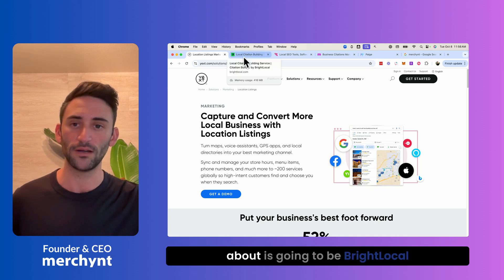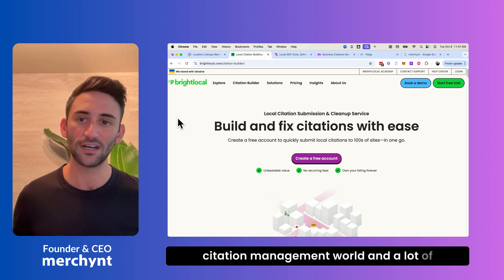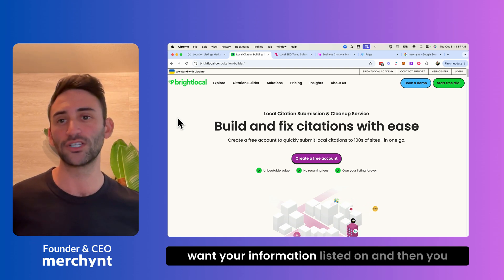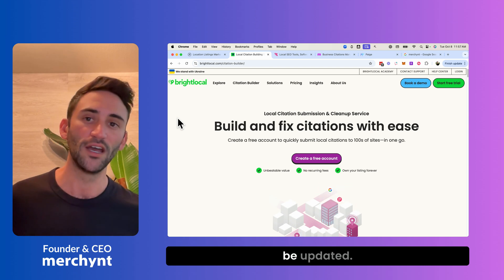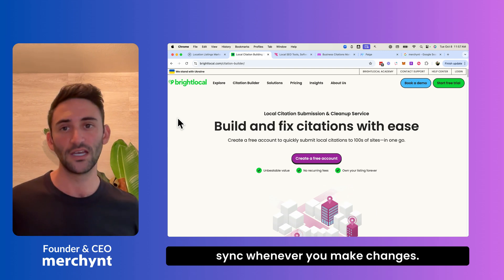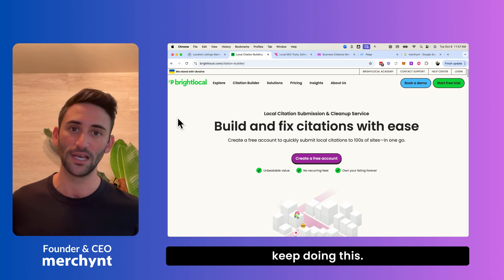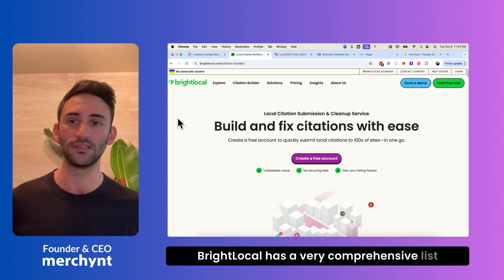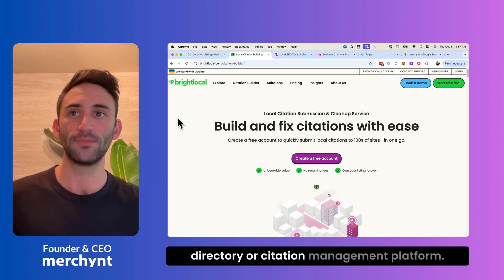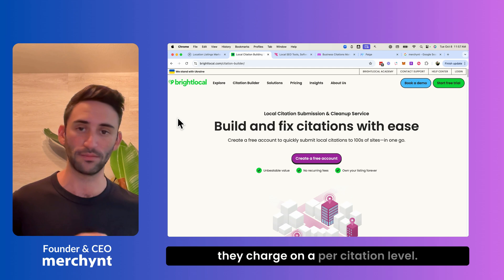The next tool is BrightLocal, which has also been a titan in the citation management world. A lot of people like it because you can pick the specific directories you want your information listed on, and you only pay when you want that information updated, making it a cost-efficient solution. However, it doesn't automatically sync whenever you make changes. If you change your business hours, you'd need to go back to BrightLocal and push that information out everywhere, which costs money again. Depending on how many citations you need, this can also get pricey since they charge on a per-citation level.